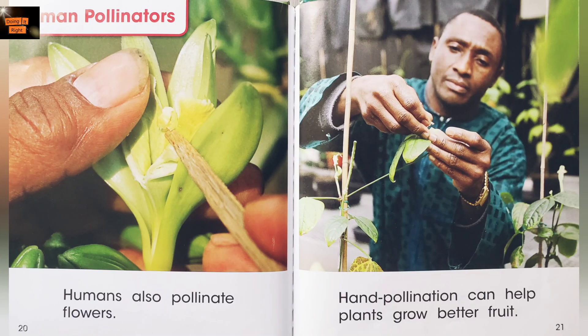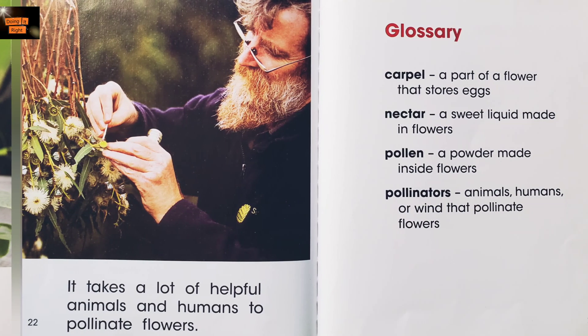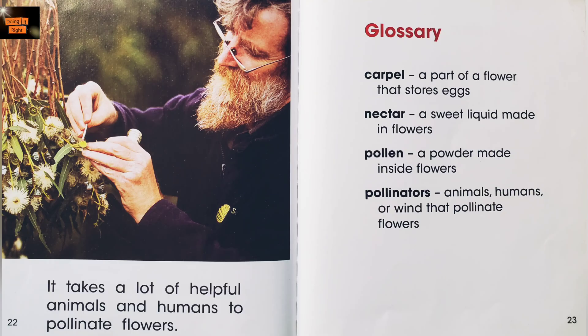Humans also pollinate flowers. Hand pollination can help plants grow better fruit. It takes a lot of helpful animals and humans to pollinate flowers.